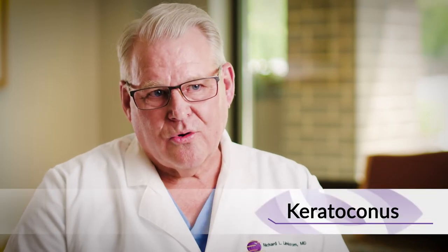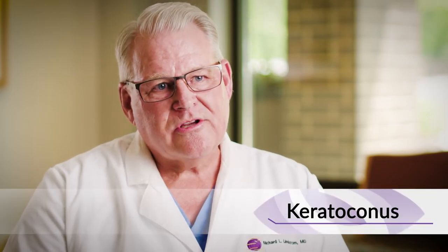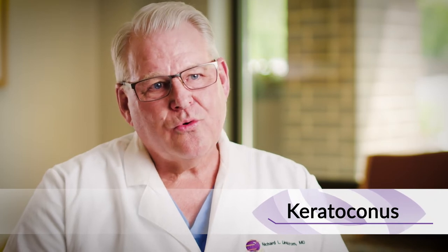The most common surgical procedures we do are the treatment of corneal degenerations and dystrophies and also injuries. One of the most common is something called keratoconus, which is a progressive thinning of the cornea where the patient usually becomes more nearsighted and develops astigmatism progressively. Initially they can treat with glasses, then contact lenses, then specialty contact lenses, but many actually need a corneal transplant.